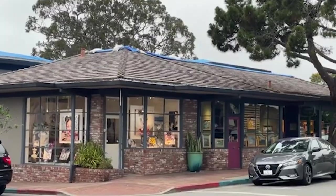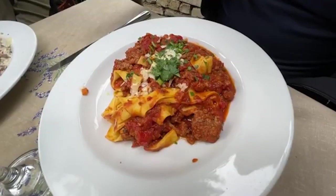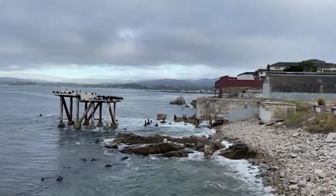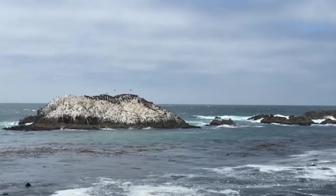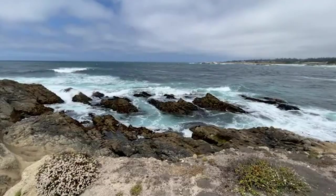And when hunger strikes, explore the nearby cafes and eateries offering fresh seafood delights and refreshing beverages to fuel your seaside adventure. Whether you're seeking relaxation, adventure, or simply a moment of tranquility, spending the day at the beach in Carmel-by-the-Sea promises an enriching experience amidst the Pacific Ocean's stunning beauty.